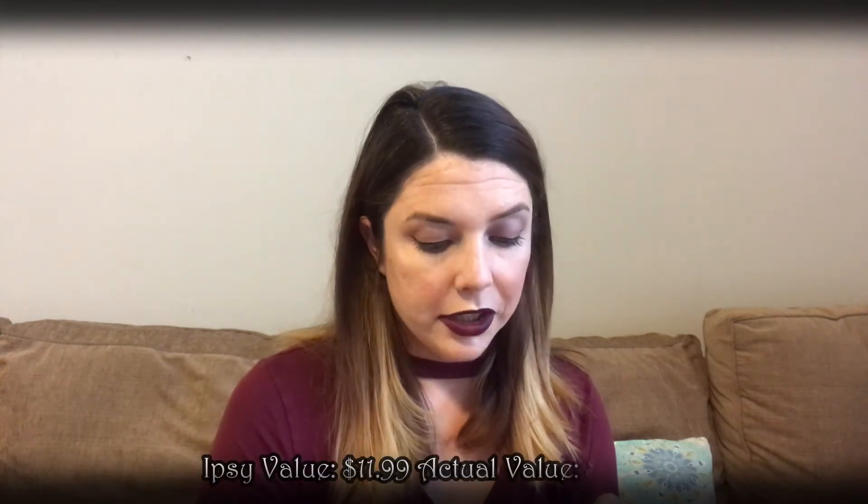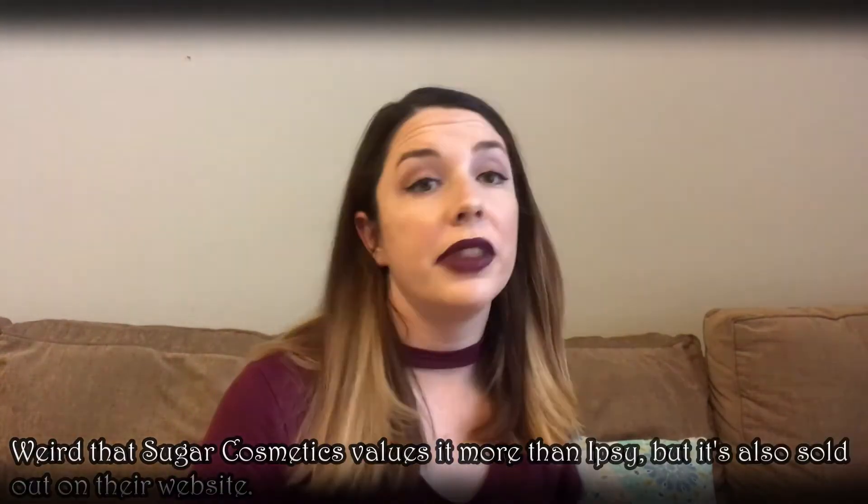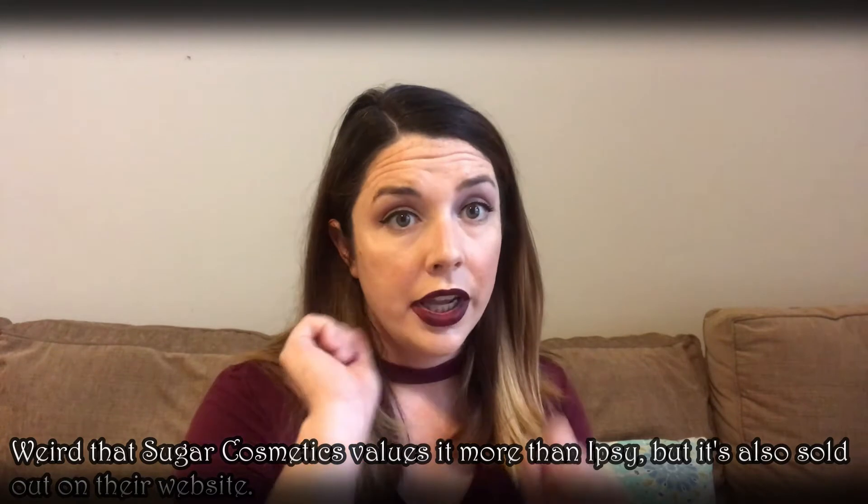The next product is an eyeliner by the brand Sugar — it's the Wingman Waterproof Micro Liner. I do like my eyeliners; I don't get upset when they come in my Ipsy. I'll go ahead and swatch that for you and put that picture here.